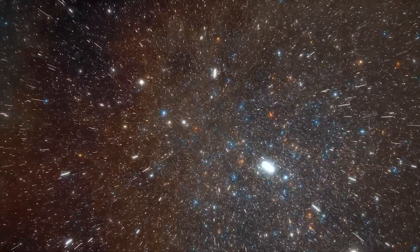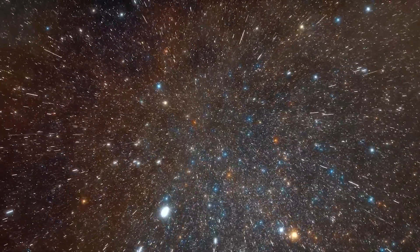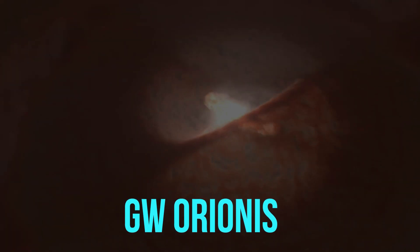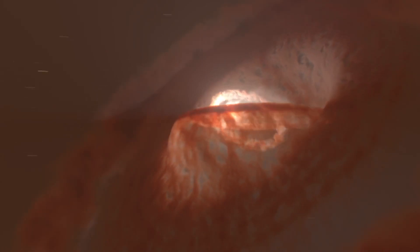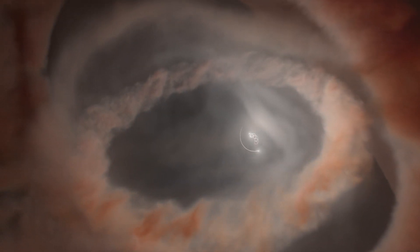Coming back to Orion, there is now even more evidence that a strange star system perched on the nose of the constellation Orion may contain the most unusual kind of planet in the known universe — a single globe orbiting three suns at the same time. With three dusty orange rings nestled inside one another, the star system known as GW Orionus, or GW Ori, around 1,300 light-years from Earth, provides a seductive target for research. The system resembles a large bullseye in the sky, with three stars in the center — two locked in a close binary orbit and the third revolving obliquely around the other two.